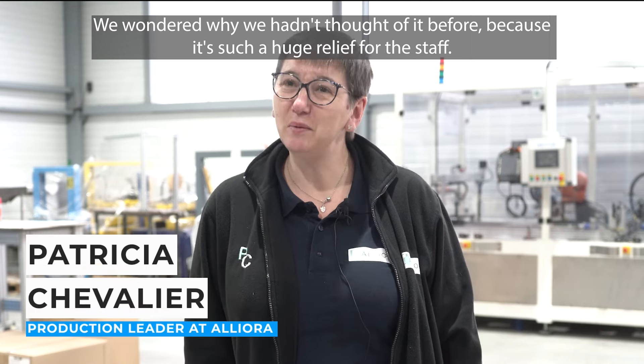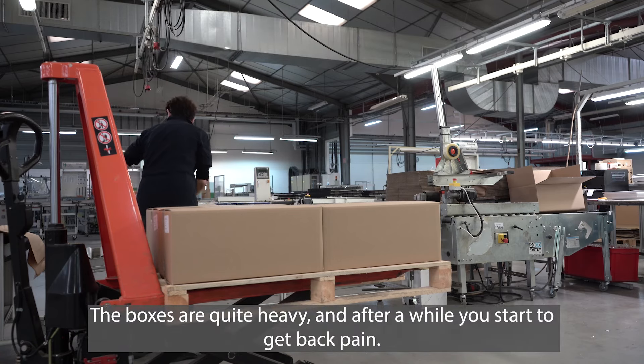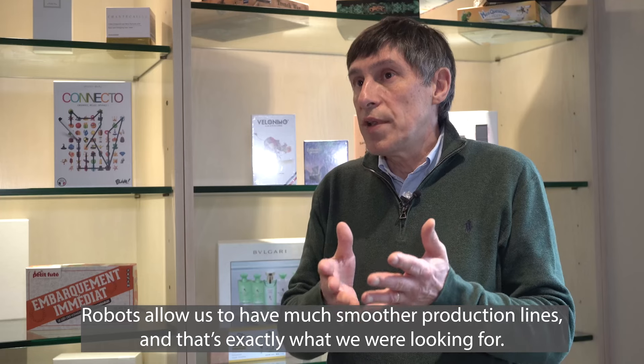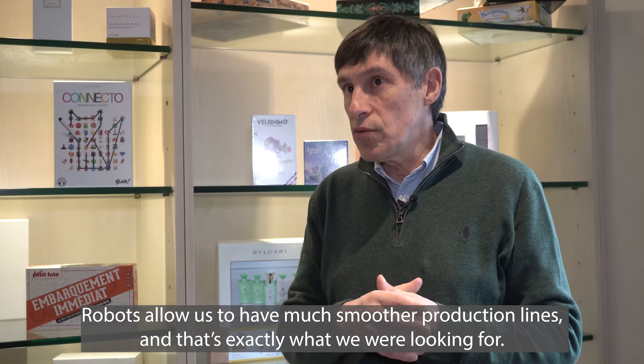On s'est demandé pourquoi on n'y avait pas pensé avant, parce que c'est vraiment un soulagement pour le personnel. Les caisses sont assez lourdes et c'est vrai qu'on commence à avoir mal au dos, donc c'est important d'avoir un robot. Le fait d'avoir des robots permet d'avoir une ligne beaucoup plus fluide, et c'est ça qu'on a voulu solutionner.